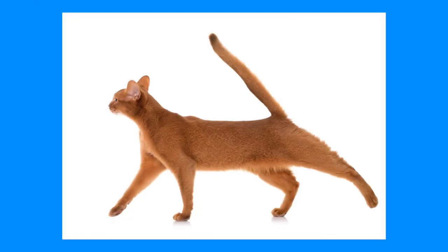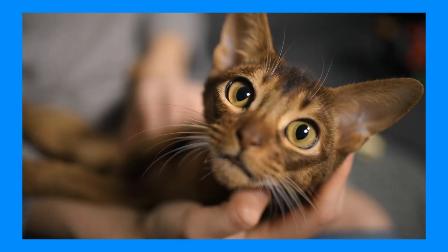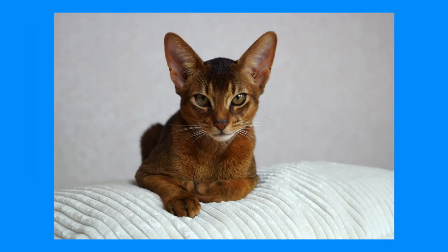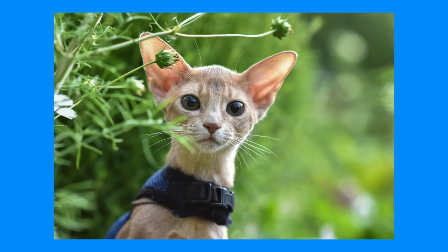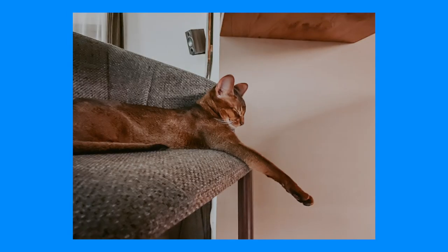Abyssinians are lithe and long with a lean, muscular build, a moderately wedge-shaped head, and large almond-shaped eyes. The Abyssinian is the supermodel of cats. From the large ears, small oval feet, and long slender tail, the Abyssinian is covered in a fine, short, and glossy coat with pretty colors such as fawn, blue, cinnamon, and ruddy.